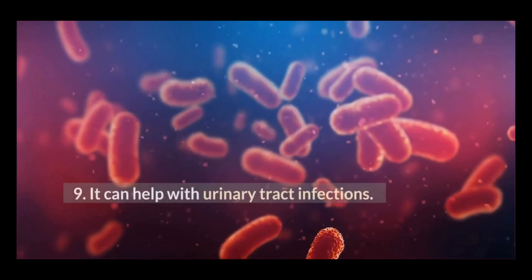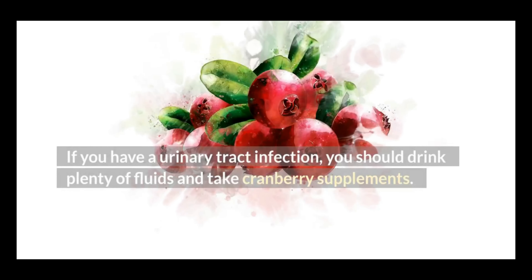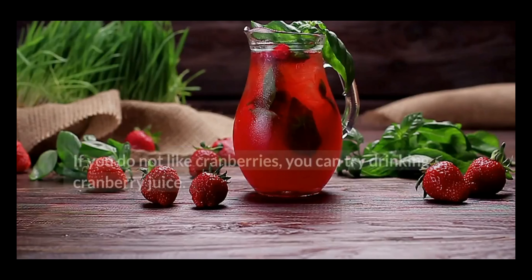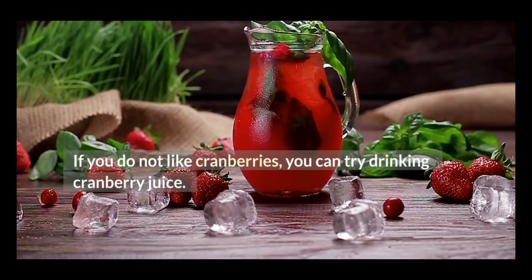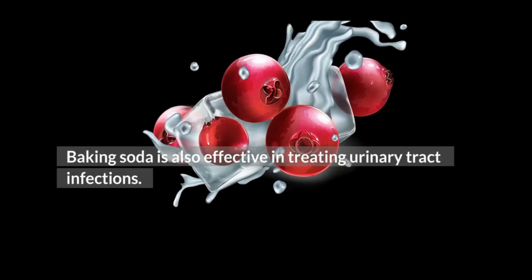9. It can help with urinary tract infections. If you have a urinary tract infection, you should drink plenty of fluids and take cranberry supplements. If you do not like cranberries, you can try drinking cranberry juice. Baking soda is also effective in treating urinary tract infections.